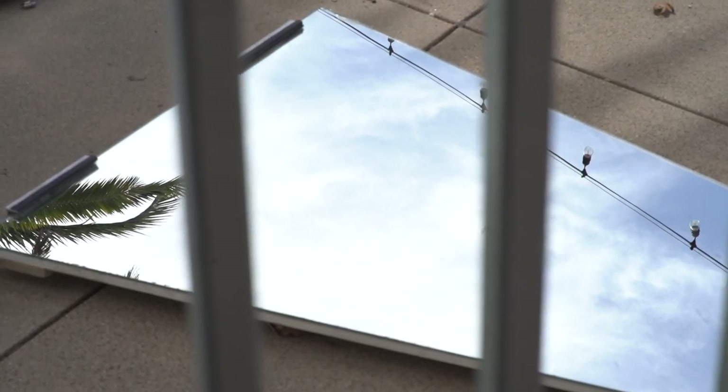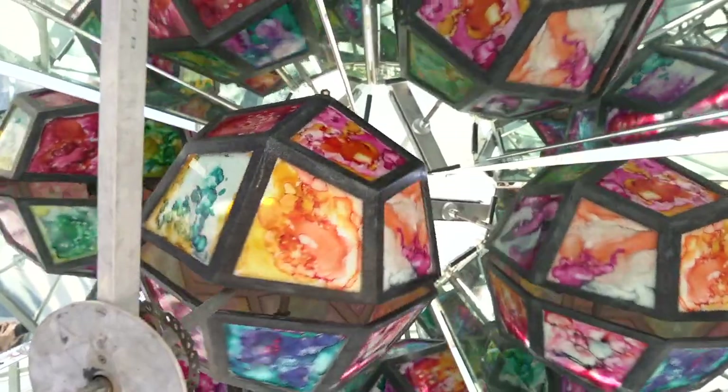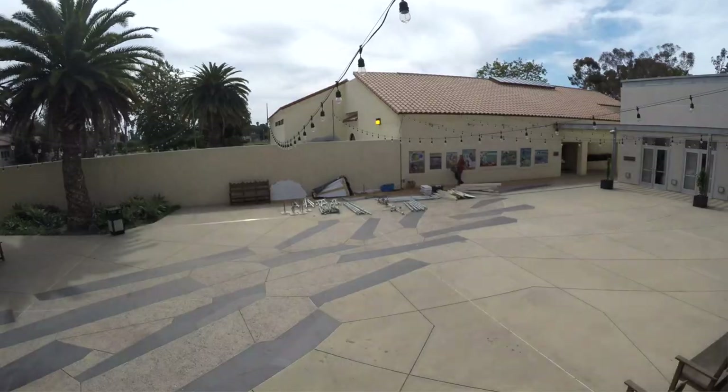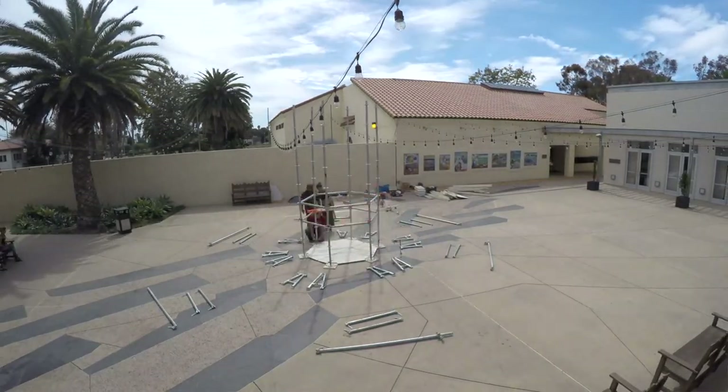It sits in a conical mirror structure that has six mirrors, so it makes fractal shapes of the spinning, rotating ball that's inside. I build large-scale art installations that ask mostly adults to take a moment and stop.